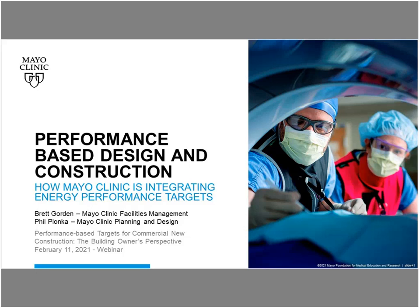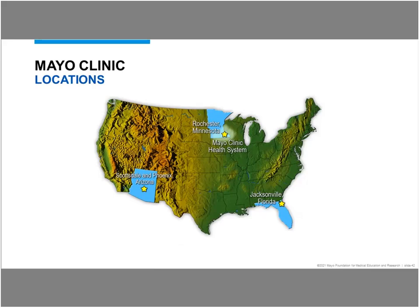We're going to talk about a project we did here at Mayo Clinic and how we applied this performance-based design and construction method. Mayo Clinic is a national healthcare organization. We have three destination sites across the country: Scottsdale and Phoenix, Arizona; Jacksonville, Florida; and our Rochester campus, which is where the projects we're going to talk about today took place. We also have our Mayo Clinic Health System, which has several sites across southern Minnesota and western Wisconsin. Our Rochester site has three campuses: our main downtown campus, which is outpatient, research, and education; our Mayo Clinic Hospital, St. Mary's campus, about half a mile west; and our Methodist Hospital campus adjacent to our downtown campus.